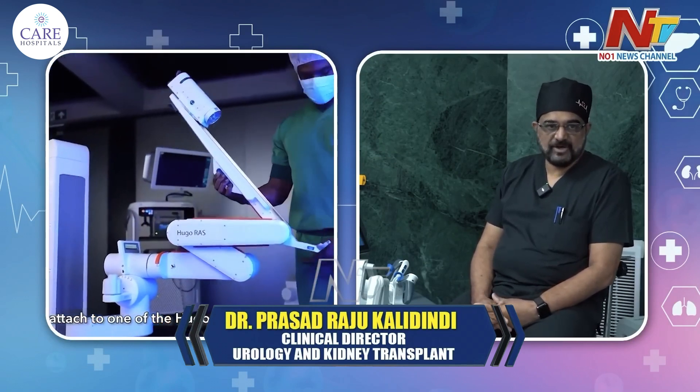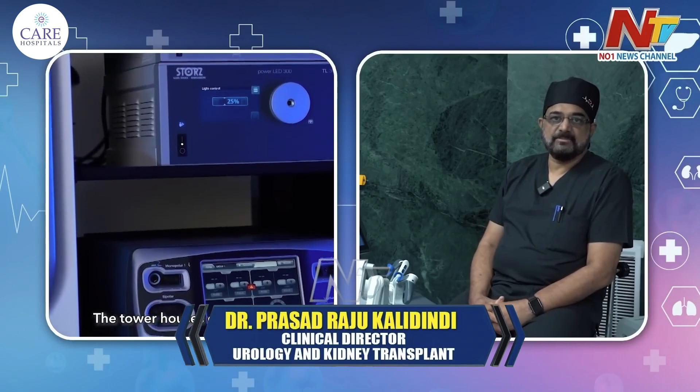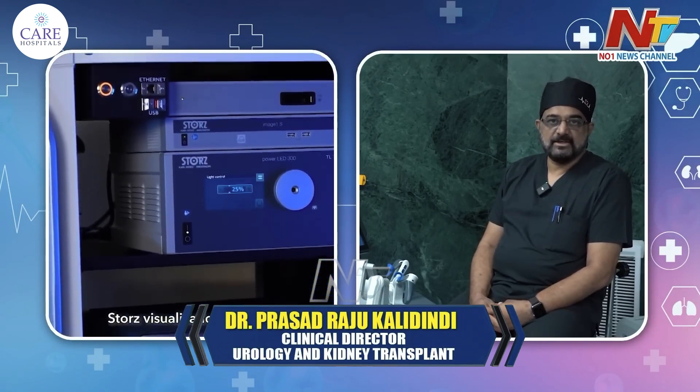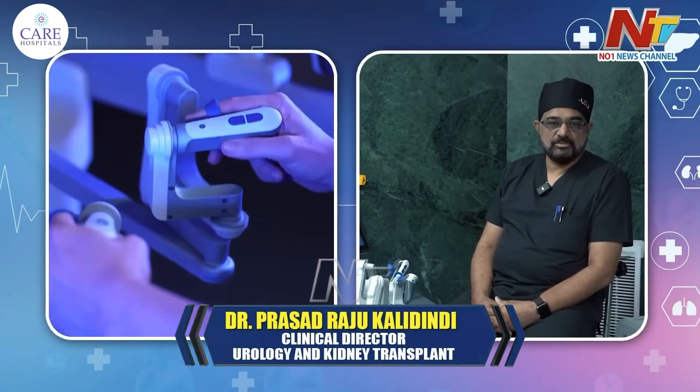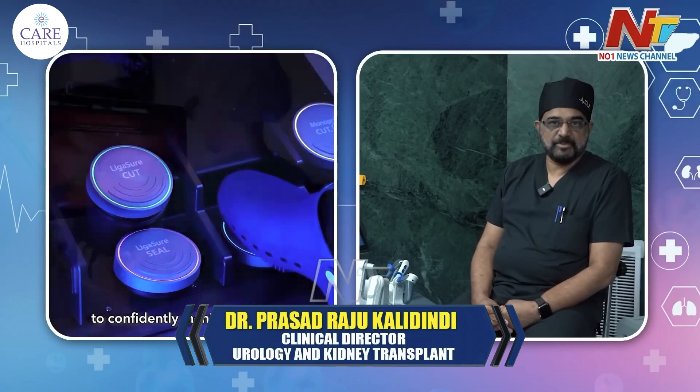Of late, renal transplants are also being done by robotic procedures, where there will be precision in vascular anastomosis. This means the anastomosis can be performed with greater precision.